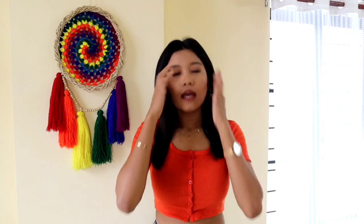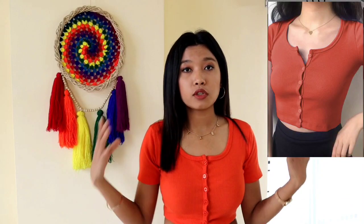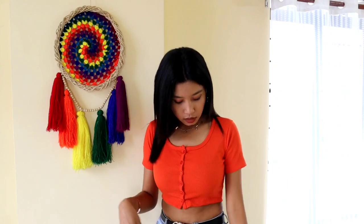Let's start with the first top. I am already wearing this one. It is a bright orange crop top — a buttoned-up crop top in knitted material. I quite like this top. The fitting is good and even the quality is really good, I won't lie. So this is the first top and I quite like it actually.